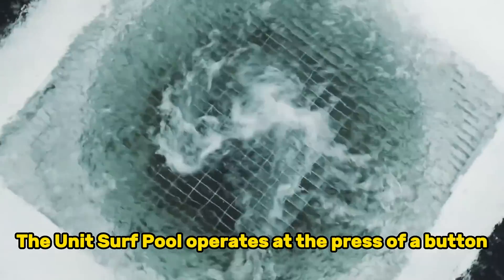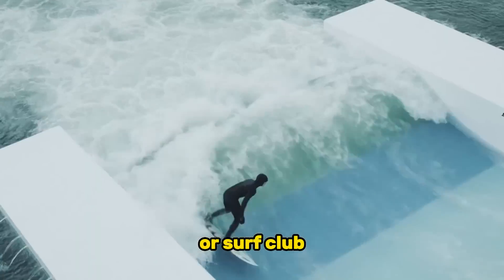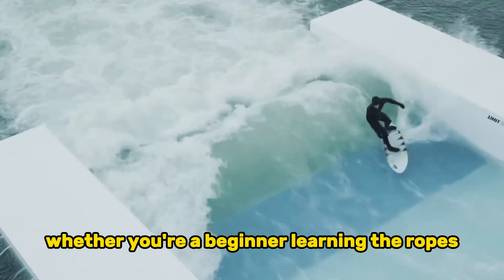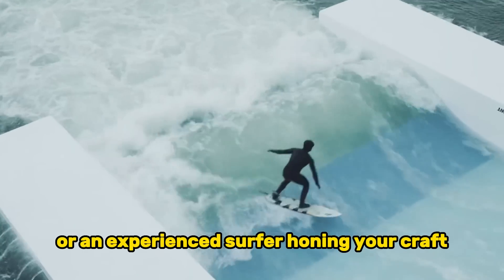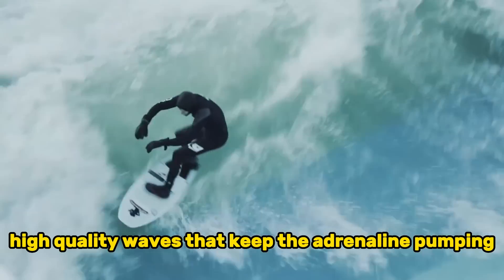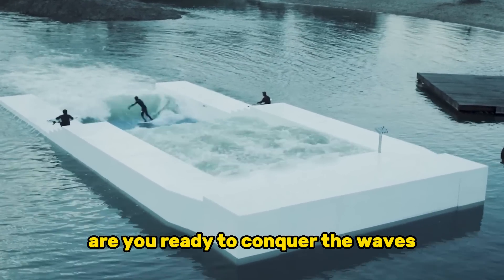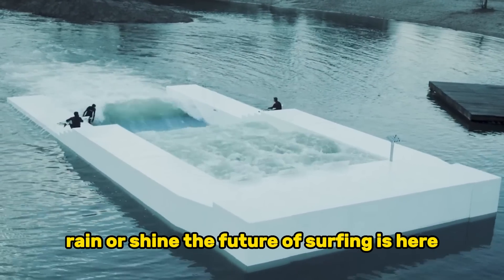The Unit Surf Pool operates at the press of a button, making it the perfect addition to your home or surf club. Whether you're a beginner learning the ropes or an experienced surfer honing your craft, the Unit Surf Pool promises consistent, high-quality waves that keep the adrenaline pumping. Are you ready to conquer the waves, rain or shine? The future of surfing is here.